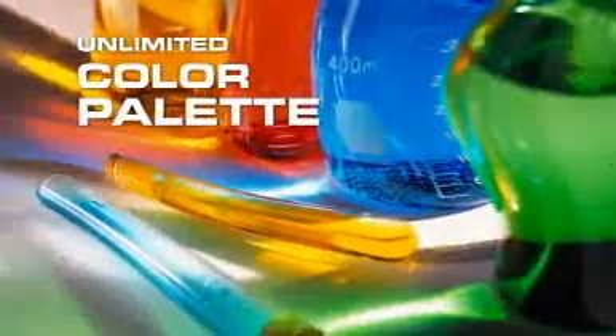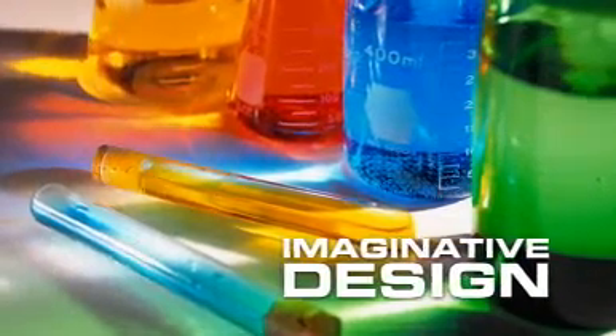Use our admixtures to make better concrete, and then use an unlimited color palette to offer products that combine the natural look and feel of stone, yet the imaginative design so many are seeking.